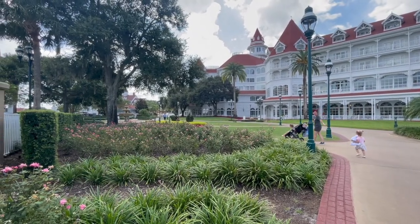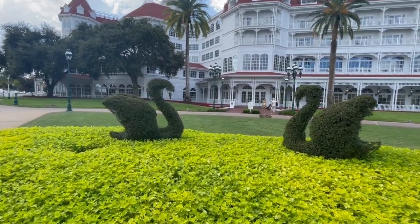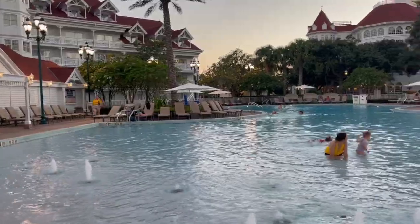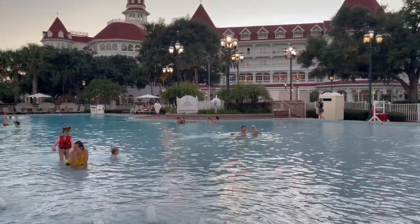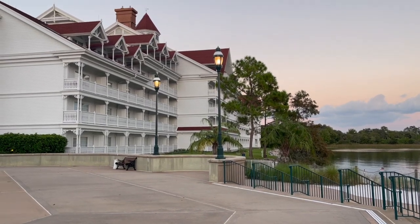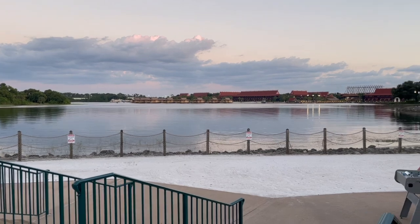Absolutely beautiful. And it's wonderful for kids and they also supply life jackets. So this is the building that we were staying in, the Vacation Club building.